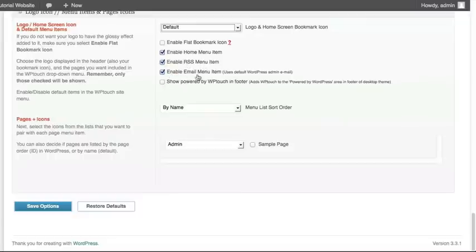Do we want to enable the email menu item? This is allowing users to contact you via email web form in the mobile version. Do we want to show the Powered by WP-Touch in the footer section, giving credit to the creators of this plugin? By default, it is turned off.